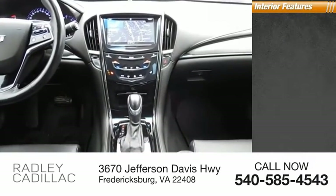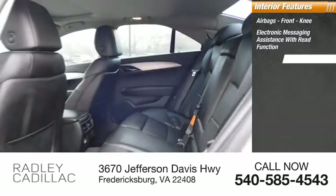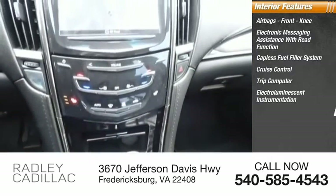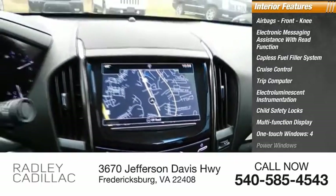Inside you'll find airbags, front knee, electronic messaging assistance with read function, capless fuel filler system, cruise control, trip computer, electro-illuminescent instrumentation, child safety locks, multifunction display, one-touch windows, four power windows.